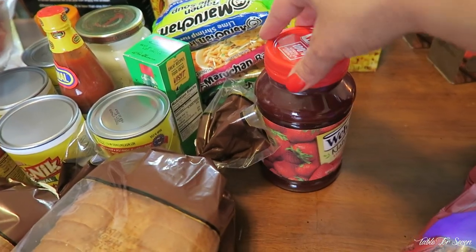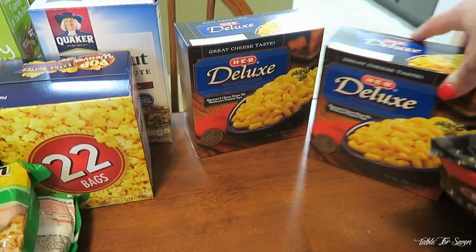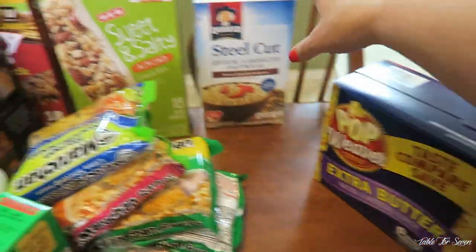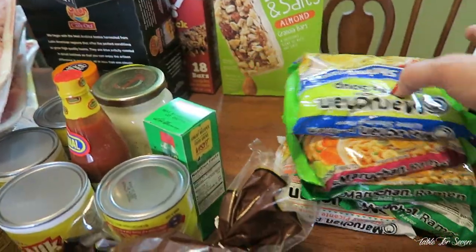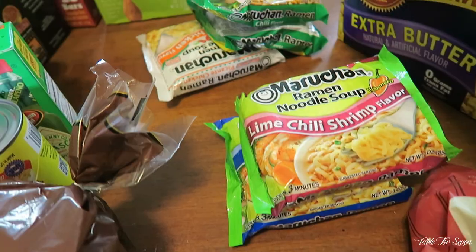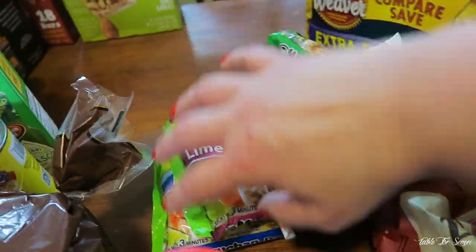To go with our peanut butter, we got some Welch's strawberry. We got the knockoff brand of macaroni and cheese — we got two boxes. We also got a thing of popcorn because we are big popcorn lovers. Ruben got some steel cut oats. And then we got some little top ramens — we got shrimp, lime and chili, chili flavor, and then the picante chicken.